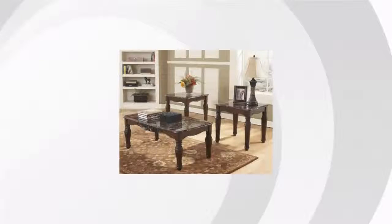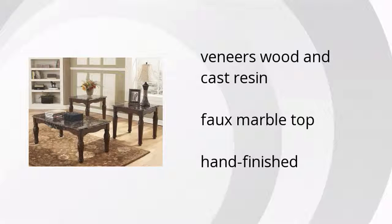Here are the top features of the North Shore Table set of three. It's made of veneers, wood, and cast resin, has a faux marble top, and is hand-finished.